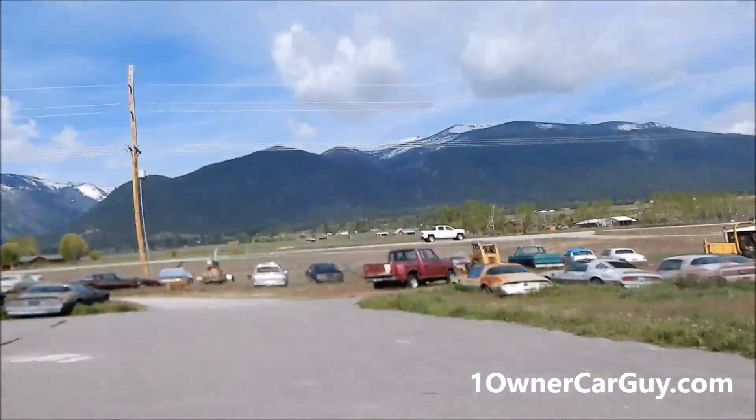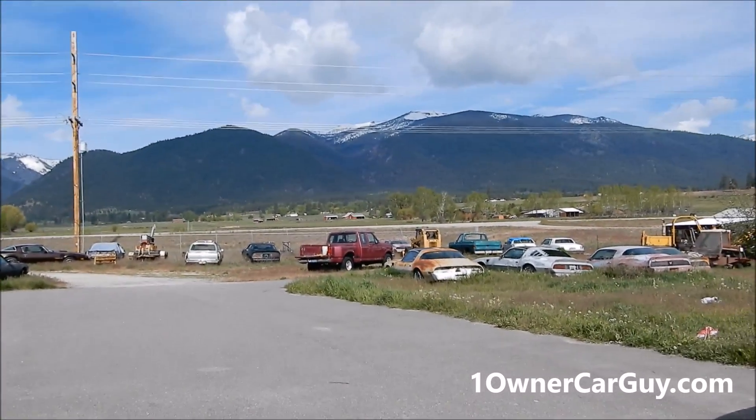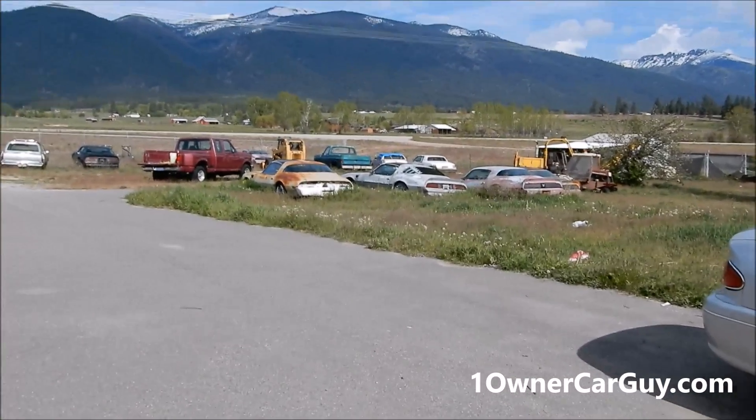I'm going straight down I-15, so if you're anywhere on the I-15 between Montana and San Diego, I've got free cereal marshmallows for you, plain and simple. Not only that, if you're looking for old Trans Ams, classic cars, and stuff like that, I've got all kinds of stuff out here.